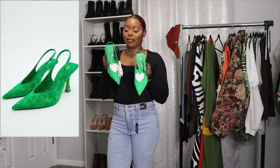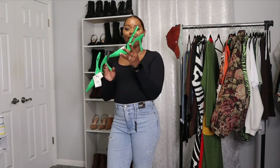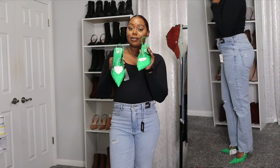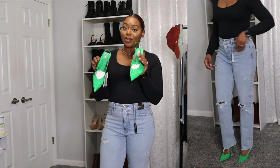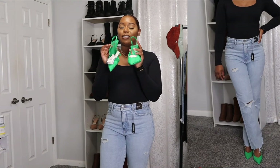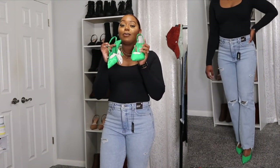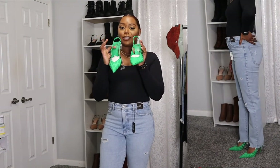The last item from Zara is these cute slingback style heels. What sold me was not only that they're my favorite color green, but the print on the shoes is super cute. They aren't the highest heel but I had to have them — these were $49.90. I'll give a close-up so you can see the print, and I'll show how they look on the feet. How they look in person matches exactly how they looked online and I am in love with these shoes.